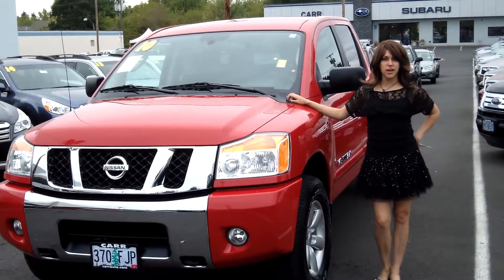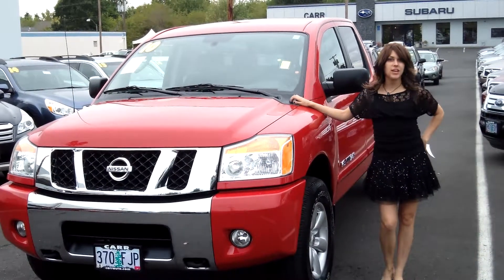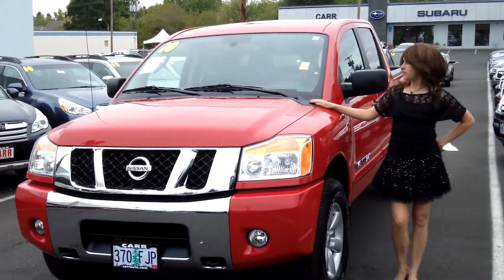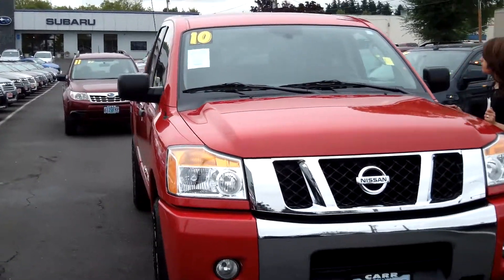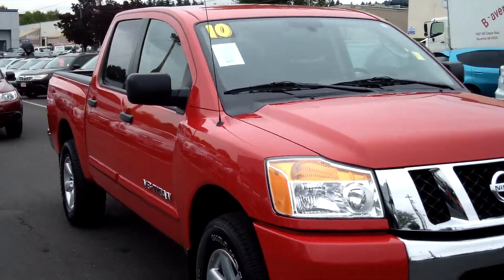Hey guys, this is Annalise. I am down here at Car Subaru in Beaverton. Thank you for clicking on that link. This is your virtual tour for a 2010 Nissan Titan. Stock number S140056B.